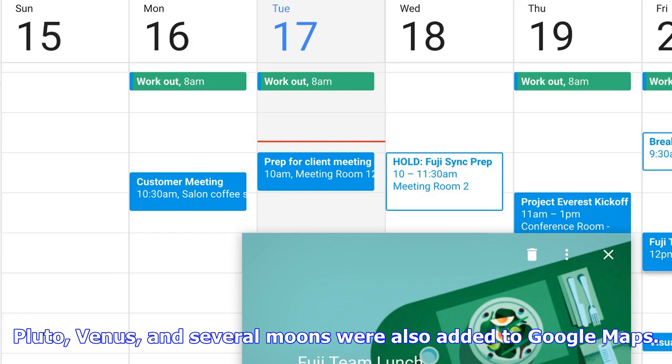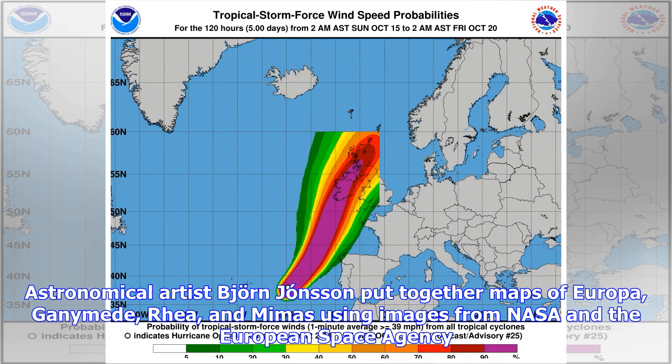Pluto, Venus, and several moons were also added to Google Maps. Astronomical artist Bjorn Johnson put together maps of Europa, Ganymede, RIA, and Mimas using images from NASA and the European Space Agency.